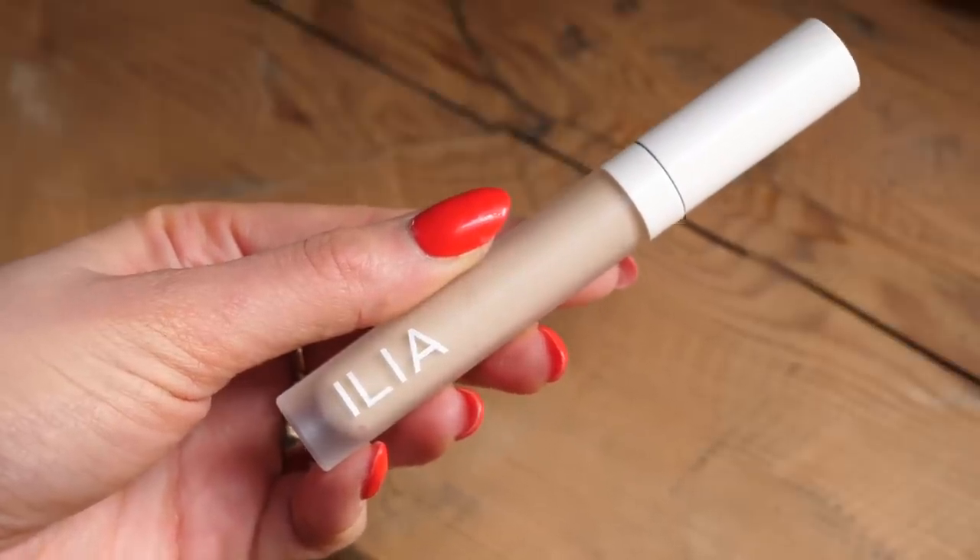One concealer I always go back to and constantly repurchase is the Ilia True Skin Serum Concealer — this is actually what I'm wearing underneath my eyes today. What I really like about it is I'm able to use this on my more natural days and also on my more full coverage days. There are some concealers I can only use on one or the other, but this is one of the few that gives me the perfect amount of coverage for both. It doesn't crease, it's hydrating, and it just works.